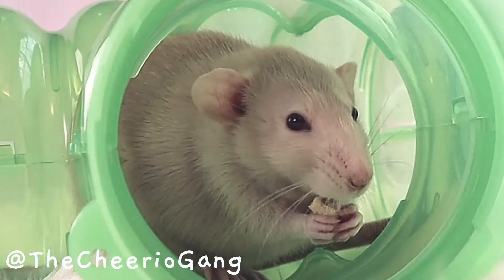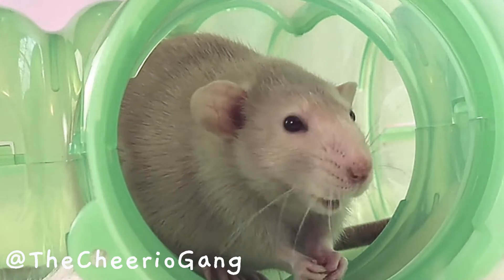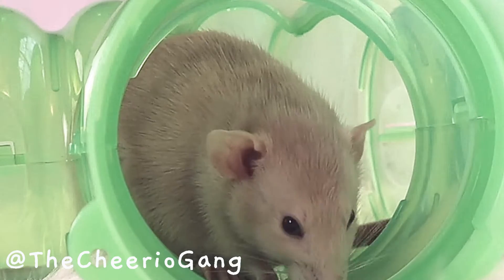So whenever you see a beige rat, now you know that it's really just a black rat with ruby eyes.